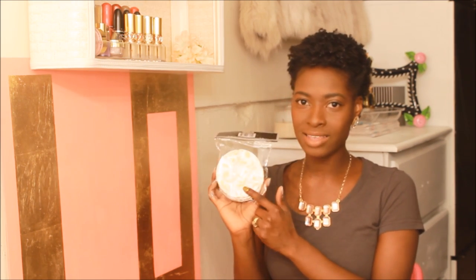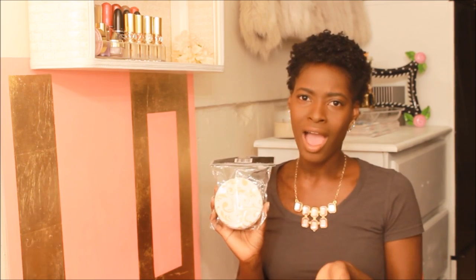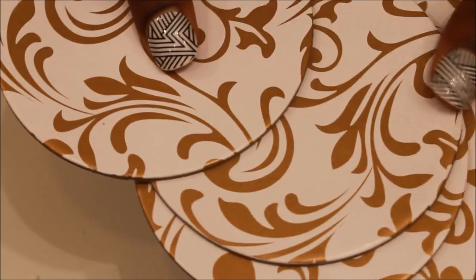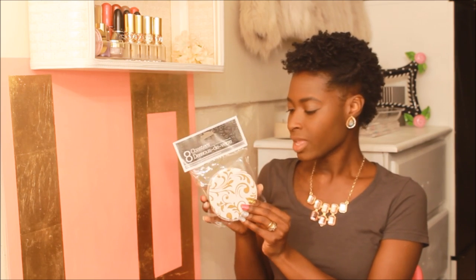I also picked up some coasters from the Dollar Tree to go in my office, since my office color scheme is pink, gold, and black. I thought these would be really cute to leave on my desk when I'm drinking something — I have a bad habit of eating and drinking while working, so this will keep me from warping the wood my desk is made out of. They are gold and white with a really pretty design, and you get eight of them in the pack. They're thick cardboard, which is pretty durable.